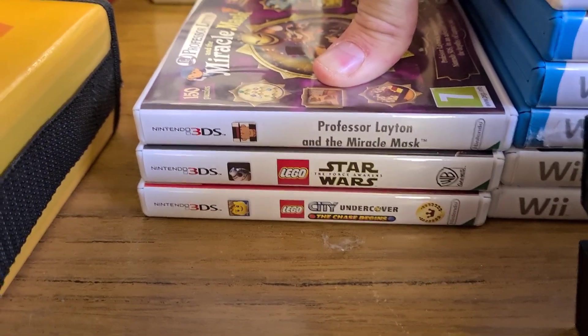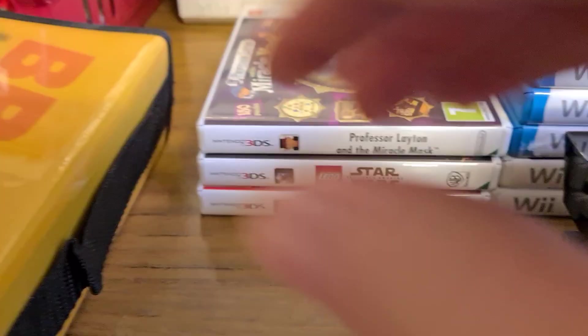For 3DS games we've got Lego City Undercover, Lego Star Wars, and Professor Layton: Miracle of the Mask.